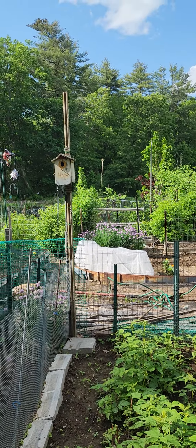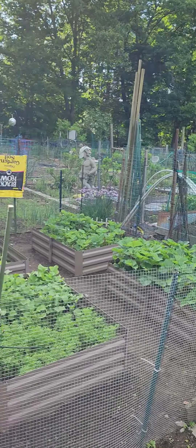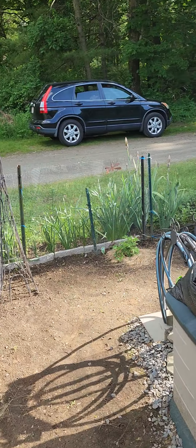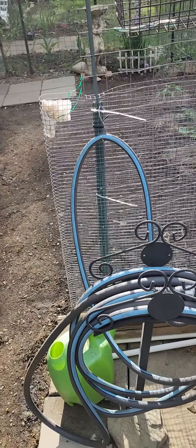I have two bird houses, both of them are occupied so that's nice, and then if we go around to the other side it's nice to have a little storage container to put all my stuff in and the hoses.